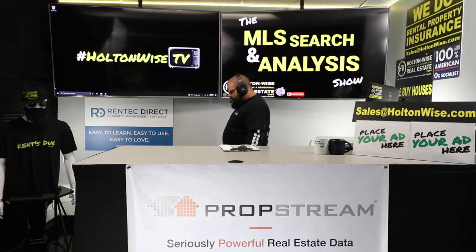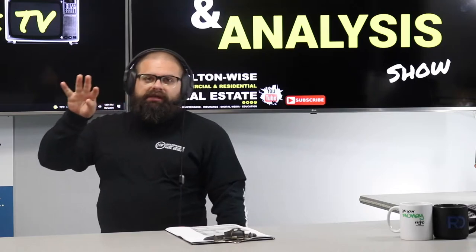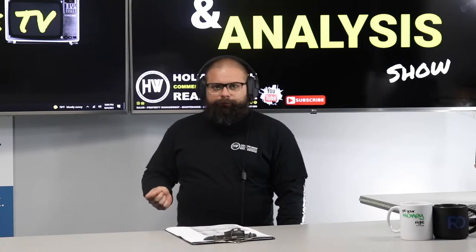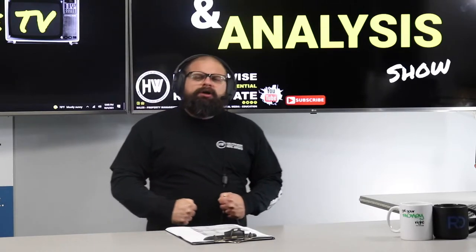Today you're going to learn how to put together a BRRRR deal — buy, renovate, rent, refinance, repeat. You're going to learn how to put one of those deals together out-of-state and make as much as 30%. Carson, I know you love them BRRRR deals, and I know you're going to love making 30% on your money, brother! So let's get into the details right now.